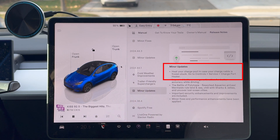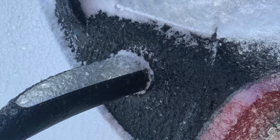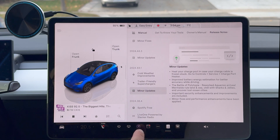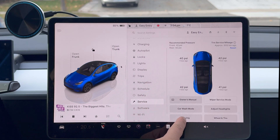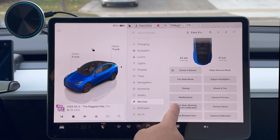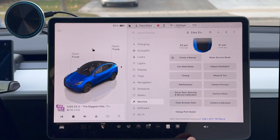They've added heat for your charge port in case your charge cable is frozen or stuck. I can actually show you this — it's in Controls > Service > Charge Port Heater. You can turn it on, and it will defrost your charge port. That's good to know. It's in Service and you can turn it on and off. When it goes on, there's no icon or anything telling you that it's on — it just goes on.